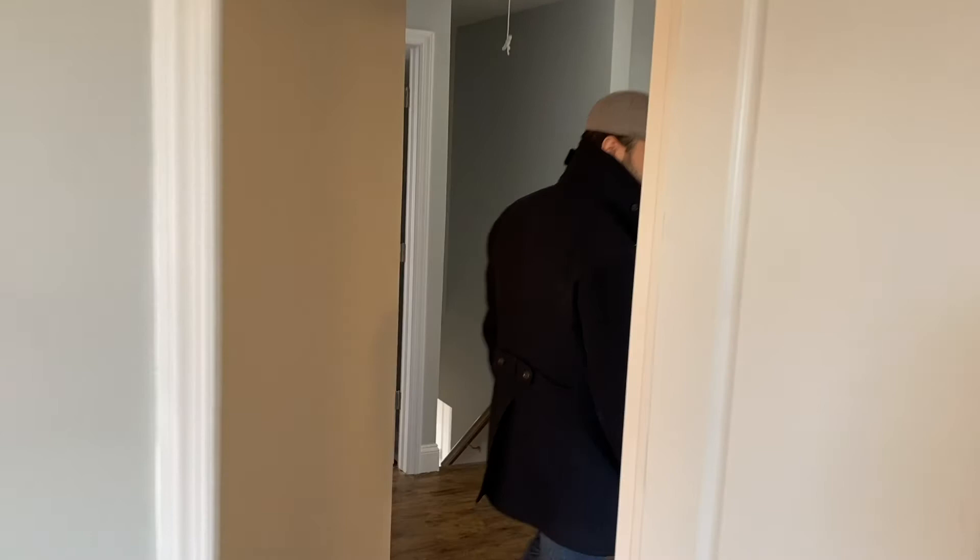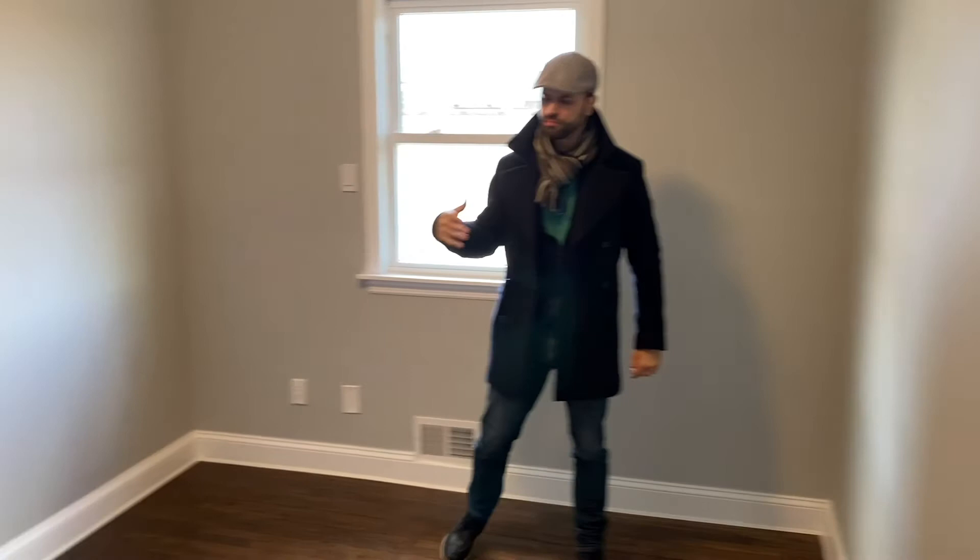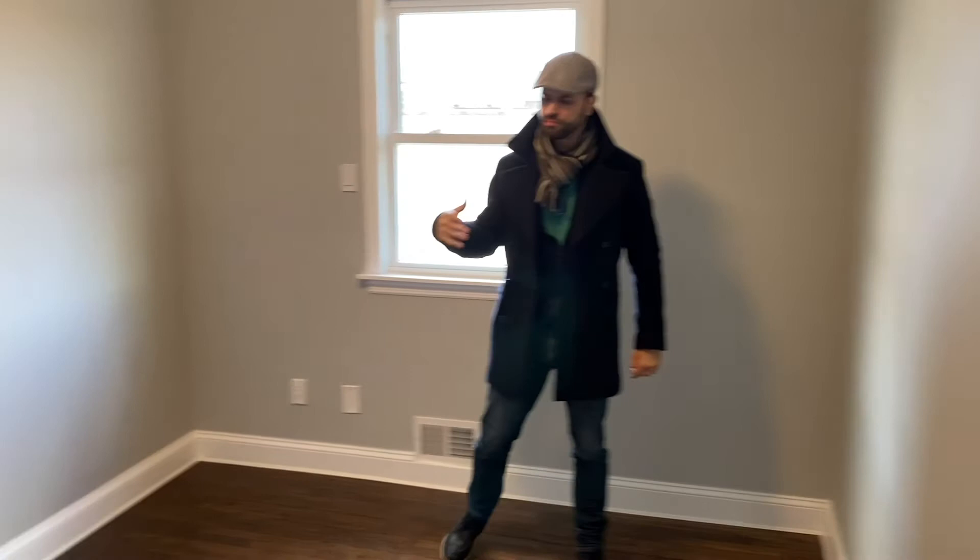Over here is the third of the three bedrooms upstairs. It's actually the smallest, but it could be a good nursery or an office. It's a pretty good size with a nice closet and tons of storage.